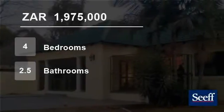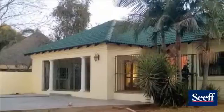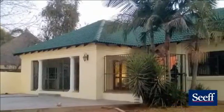Welcome to this four-bedroom house for sale in Ferry Glen, Pretoria, Gauteng, South Africa for R1,975,000.